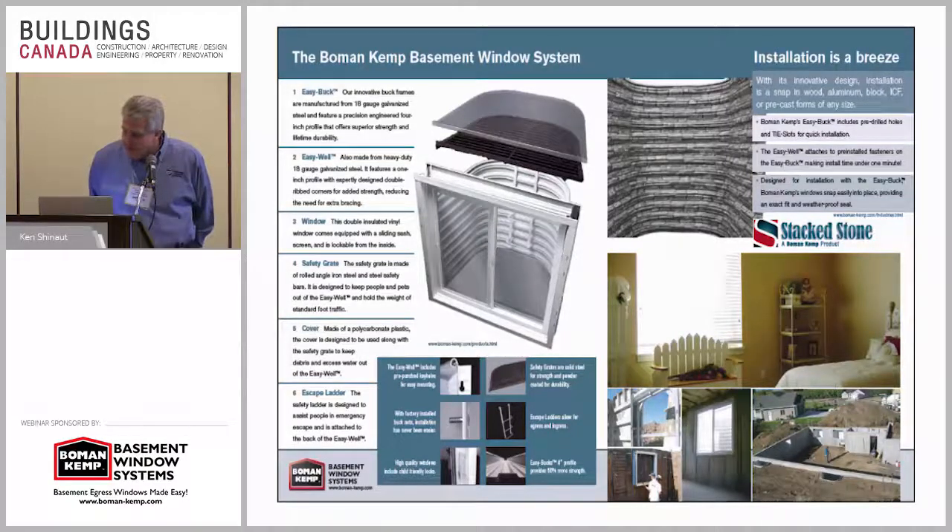In the United States there has been a lot more focus on egress in basement bedrooms. We're starting to see that moving from the west coast. We were just in Calgary a few weeks ago and the code requirements are increasing — they're making the escape more prevalent and more of a requirement, and making the window well larger to allow people out.